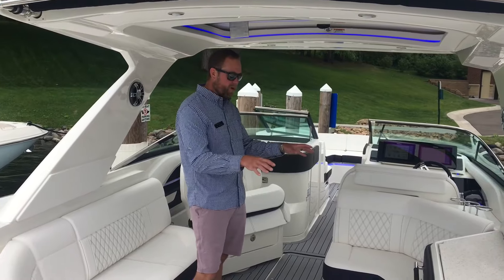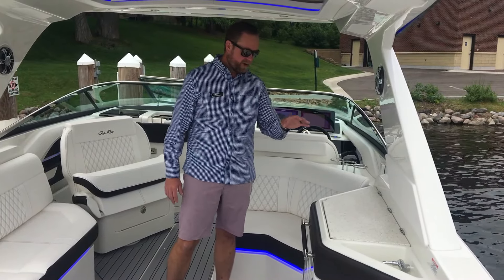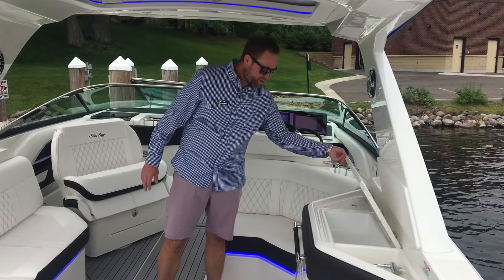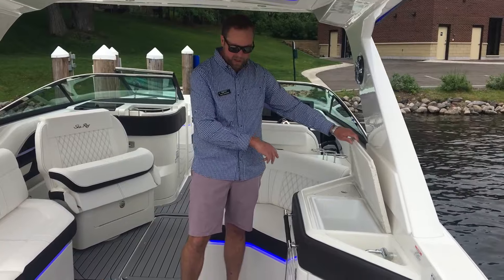As you come in, you've got a really nice wet bar here. It's great for entertaining, you can set your drinks up here. You have an option for a grill — this one does not have that, just storage in here — but refrigerator, garbage, ice chest.